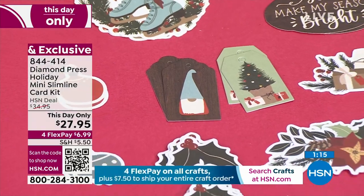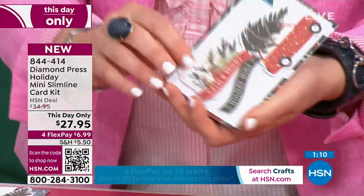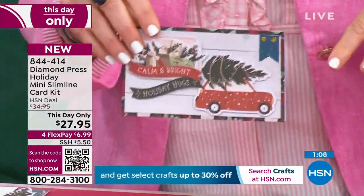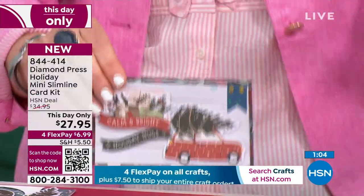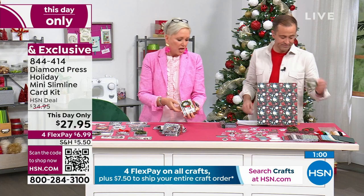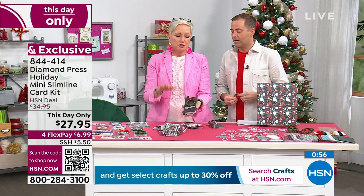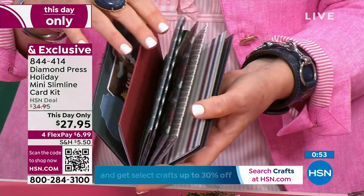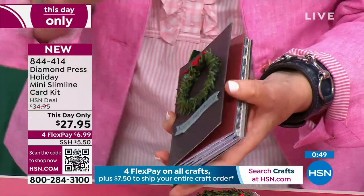I love the fact that these wreaths — you can shape them. Look, this one's in the shape of a heart. You get the sentiments, the embellishments, the gems, the velvet ribbon — it's everything. I would also get a second set and make a mini album out of it. That is incredible.